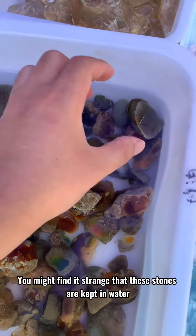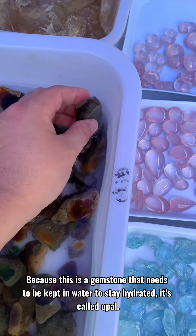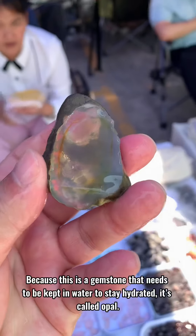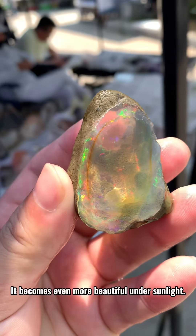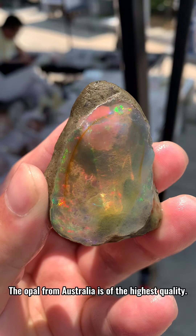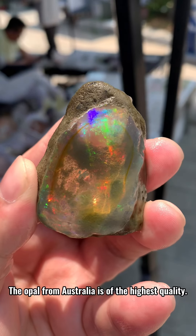You might find it strange that these stones are kept in water, but this is a gemstone that needs to stay hydrated — it's called opal. It becomes even more beautiful under sunlight, and the opal from Australia is of the highest quality.